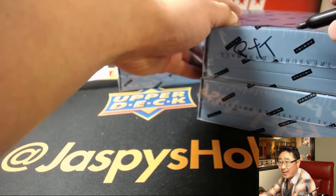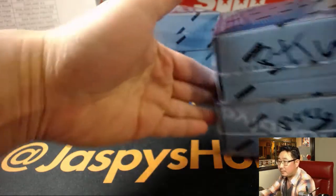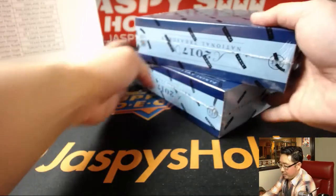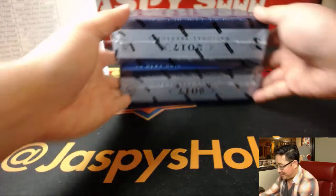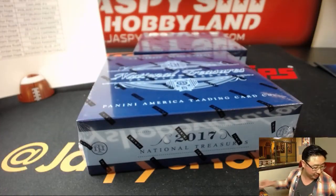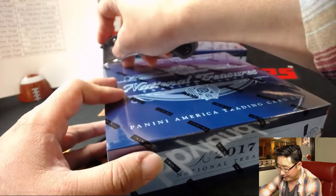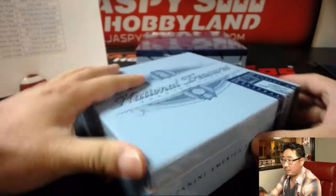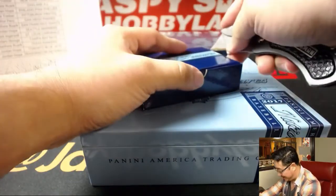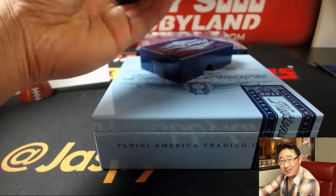TJ called that dice roll — geez — so this is pick-your-team six. You can point your browser to jazbeeshobbyland.com. TJ called that dice roll long before I even rolled it. I know what Netscape is; I don't think I've ever used it in my entire life. I do remember AOL discs getting all those in the mail.